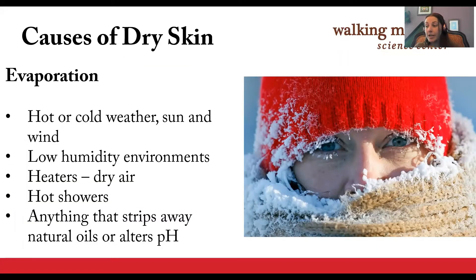The stratum corneum is always losing water through evaporation, and evaporation causes both water and the natural oils to leave your skin. When you lose the oils, you're further losing the ability of your skin to seal in water. Both hot and cold weather cause evaporation from your skin, so the more extreme on either end, the more water we tend to lose. We live in a very low humidity environment here in the Rockies, which further adds to our dry skin woes. Heaters tend to dry the air further, and hot showers are also a major culprit for people's dry skin.